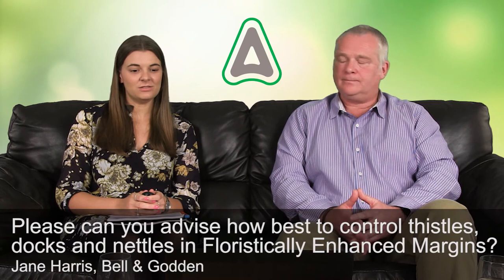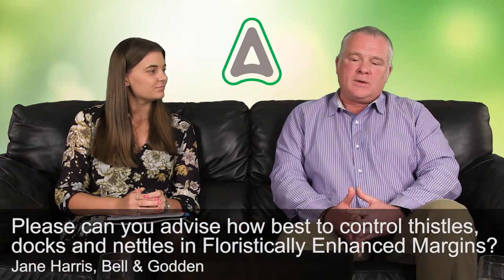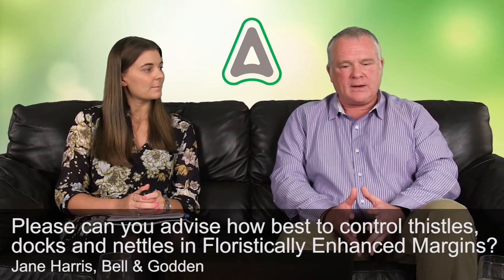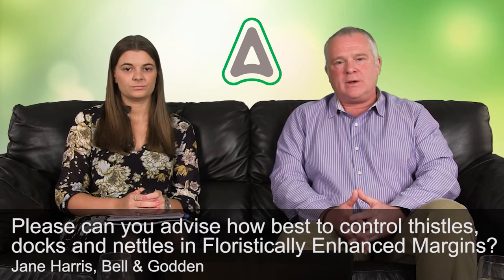Our next question is from Jane Harris at Bell and Godden: please can you advise how best to control thistles, docks and nettles in flower-enhanced margins? Relatively speaking, the control of those weeds isn't difficult. The difficulty comes because we're in a floristically enhanced margin — that is the problem. It's very important to control docks, nettles and thistles, but doing so in a margin of this type is the difficult point.